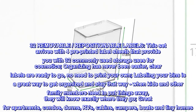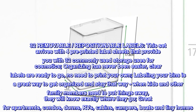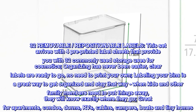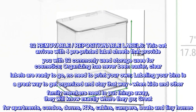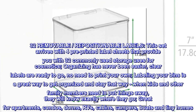32 removable, repositionable labels. This set arrives with four pre-printed label sheets that provide you with 32 commonly used storage uses for cosmetics. Organizing has never been easier. Clear labels are ready to go — no need to print your own. Labeling your bins is a great way to get organized and stay that way. When kids and other family members need to put things away, they will know exactly where they go.